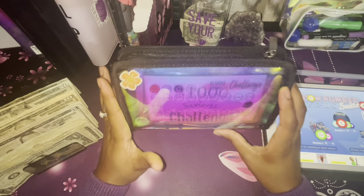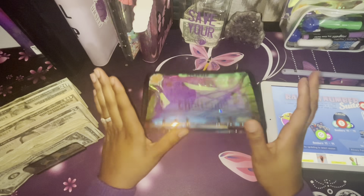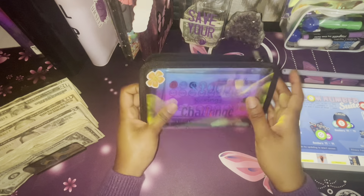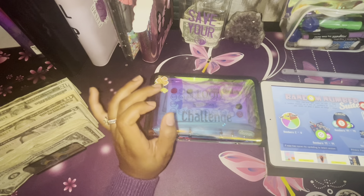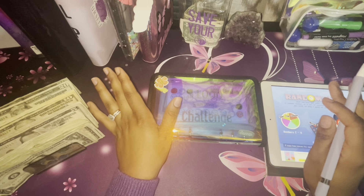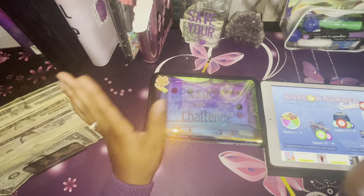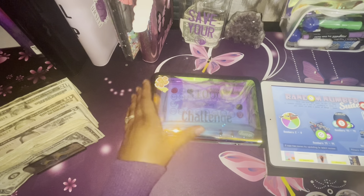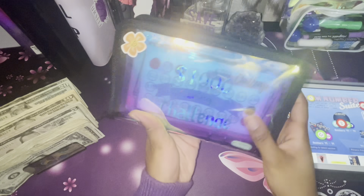You know what today is — it's Saving Challenge Wednesday! I'm recording this late at night and I'm tired. I took my magnesium topical and it's relaxing my muscles, so we're gonna try to get through this as quick as we can.